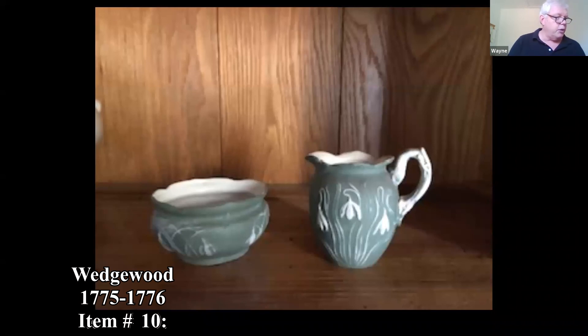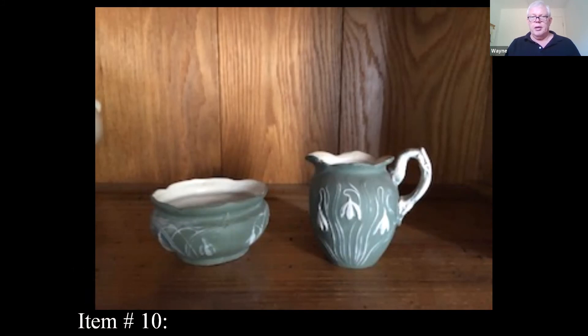This says it's Wedgwood pieces from 1775 and 1776, in excellent condition with no chips or cracks. I'll assume it's marked Wedgwood because all Wedgwood would be marked. These are different, unusual patterns — you usually don't see flowers on it. You often see it with cameo designs, which is called Jasperware, and this looks to be Jasperware.